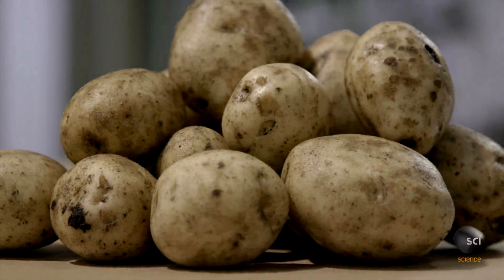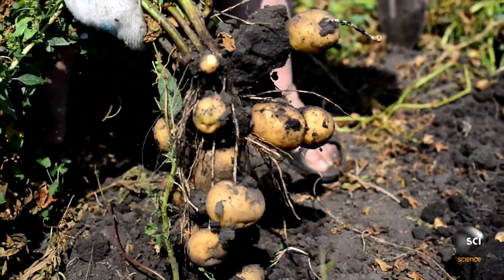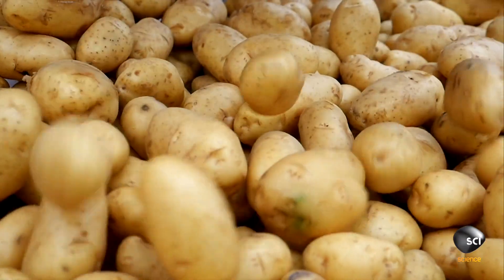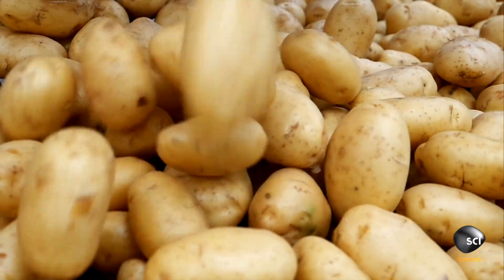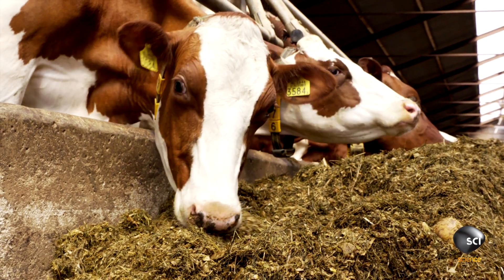The humble potato, one of the world's most popular vegetable crops, is a versatile staple and delicious comfort food. But less than half of the potatoes produced ever land on your plate. They're distilled into products like vodka and processed into seed and farm feed.